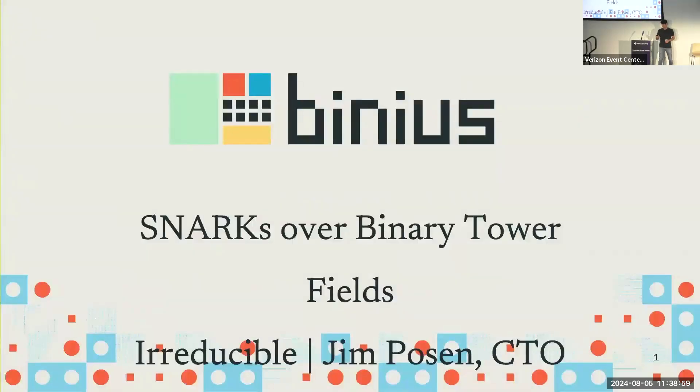Thank you so much. It's really an honor to be here. I'm Jim. Let me tell you quickly what Irreducible does.